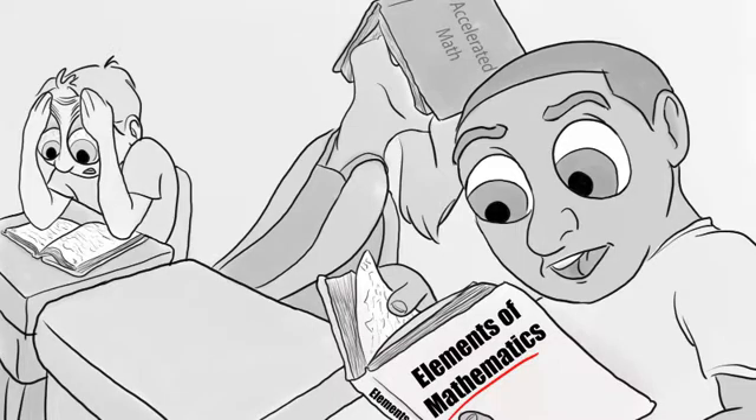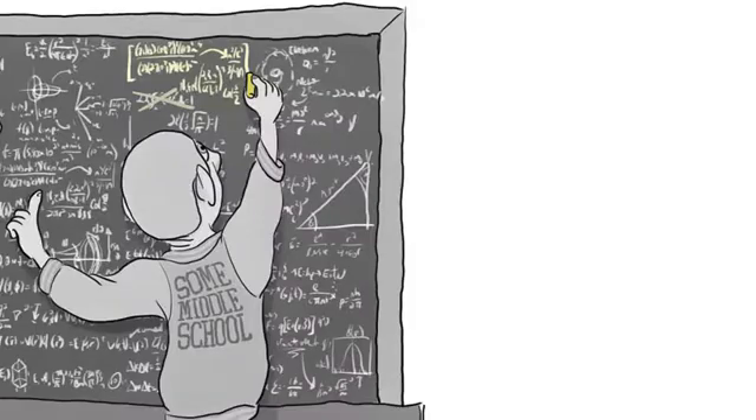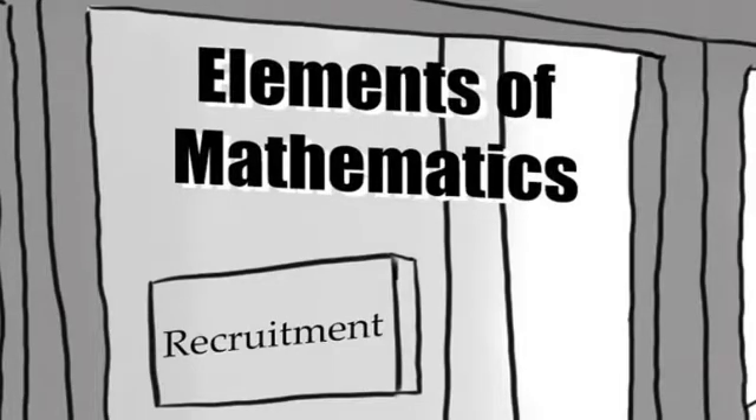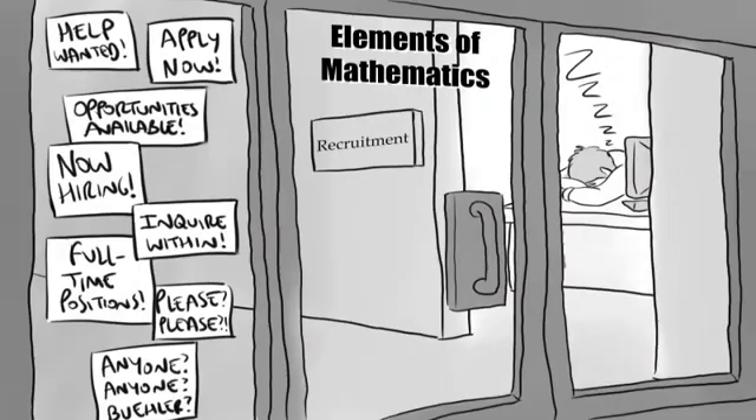Its goal was to challenge and stimulate students more effectively than the standard gifted program. As a curriculum, it worked. With EM, a ten-year-old can learn undergraduate-level mathematics by seventh grade, and can begin upper-division mathematics courses as a college freshman. As a program, however, EM was hard to implement. Anyone who wants to teach it can't just be retrained — they have to have a degree in mathematics.